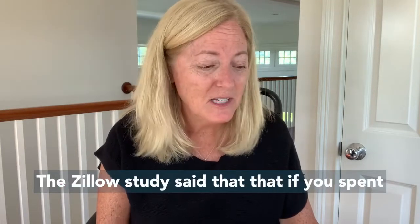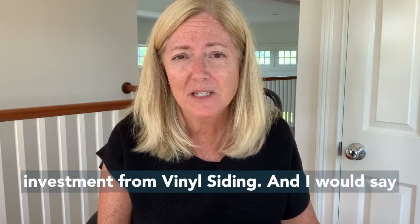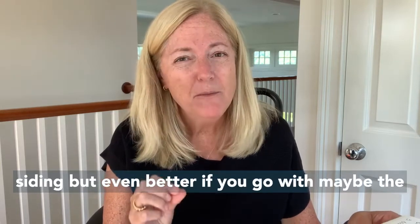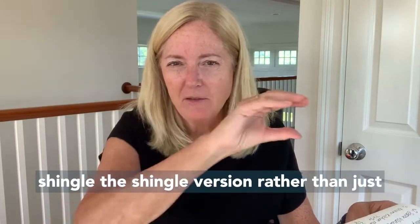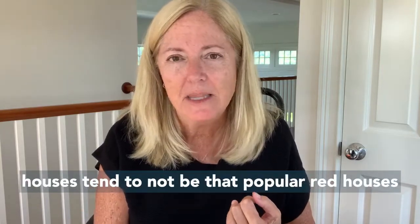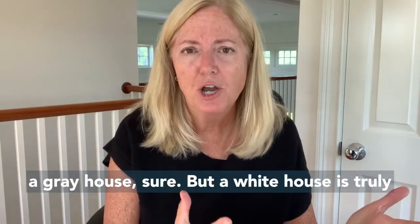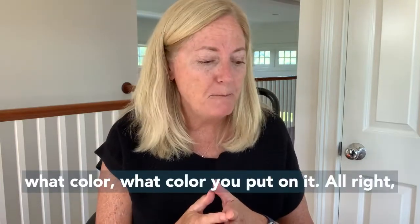Siding replacement: the Zillow study said that if you spend about $16,000 to $18,000, you'll get about a 70% return on investment for vinyl siding. That's true if you use the right color — even better if you go with the shingle version rather than just the clapboard version. Yellow houses and red houses tend to not be that popular. Right now, everybody loves a white house; a gray house, sure, but a white house is truly the most desirable. So it's going to depend what color you put on it.